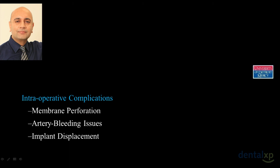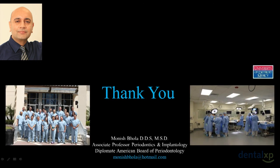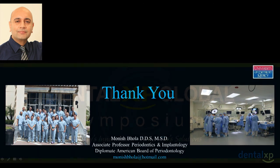In conclusion, we looked at intraoperative complications — membrane perforation, artery bleeding, implant displacement — and some post-operative complications. We learn from our failures, not from our successes; successes make us happy but failures keep us real. My focus was what we've learned, how we can minimize and avoid complications, and what the future might hold in challenging clinical situations with non-repairable or non-existent sinus linings. Thank you to Dental XP — this is my first time speaking here and it's been a great honor.